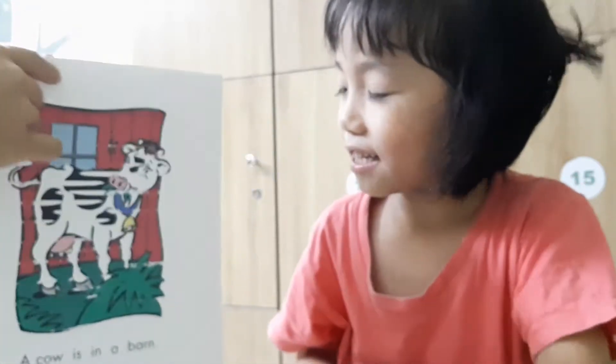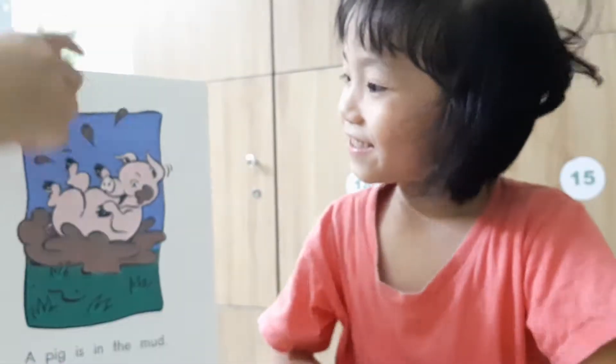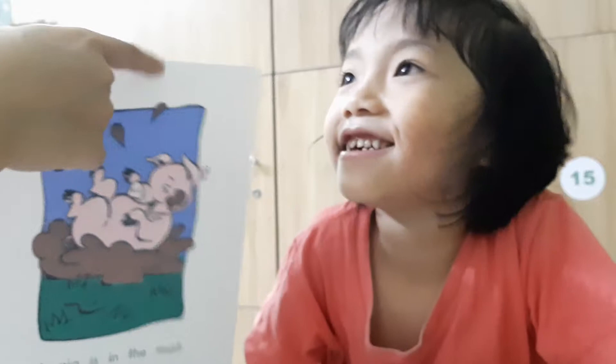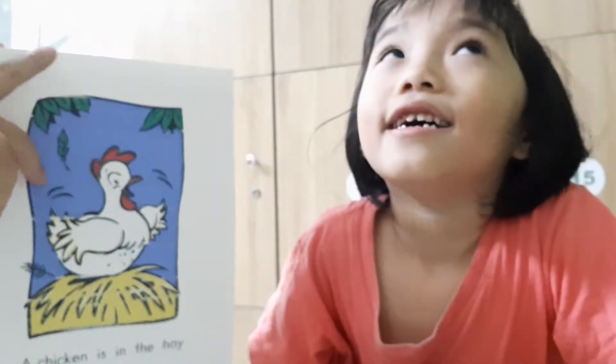This animal is in the mud. A pig. This animal is in the hay. Chicken. Very good. This animal is in a field.